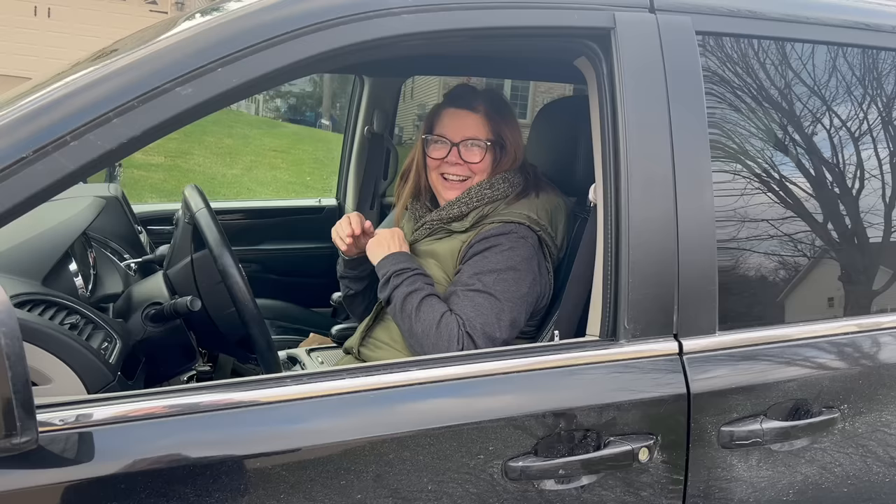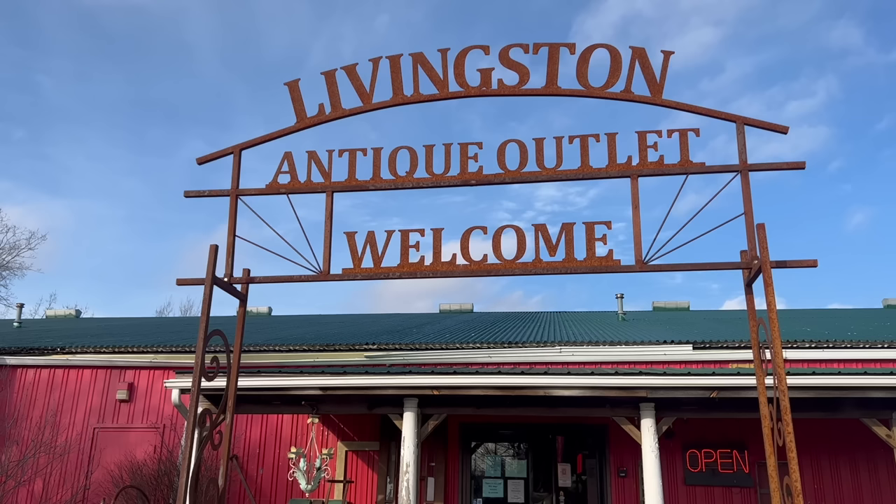About a week and a half before Christmas, a customer came in — she's been to a few of my open houses along with her husband. She was telling me about this Livingston Antique Outlet, said there were over 200 vendors, and I thought that sounds pretty good. I asked Debbie if she wanted to go and she said sure. So that's where we're headed.